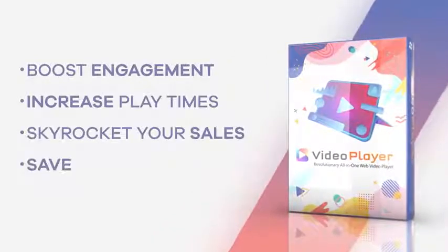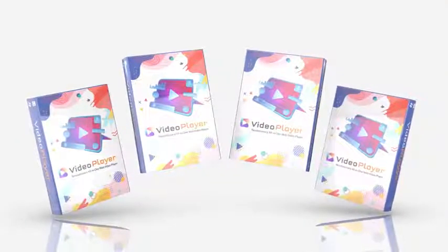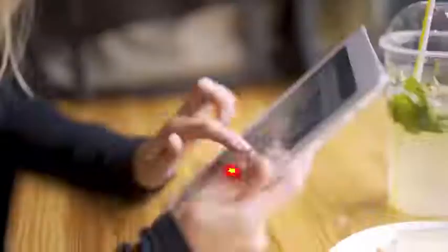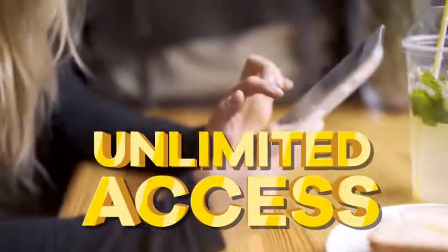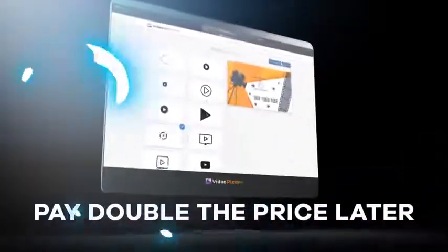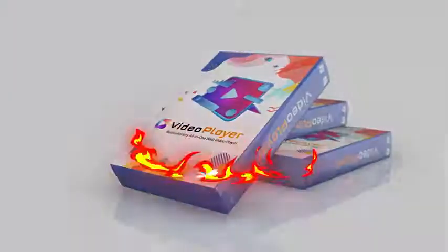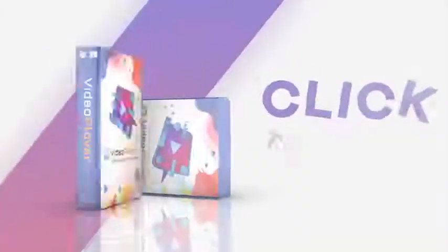Boost engagement, increase play times, skyrocket your sales, and save thousands in video hosting fees with Video Player. To ensure customer satisfaction, we are giving this away today at a jaw-dropping low one-time price. We use the same video player technology on all our websites, so you can be assured that we will keep it updated and in sync with all future technology updates. As a customer, you get unlimited access to everything for the rock-bottom low price. There are no monthly fees or hidden costs. The only catch is that we can't keep this price up for long — if you miss out on this special deal today, you may have to pay double the price later.